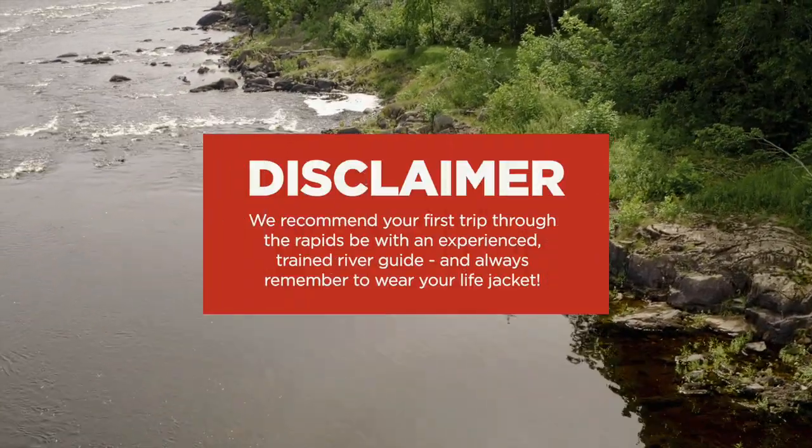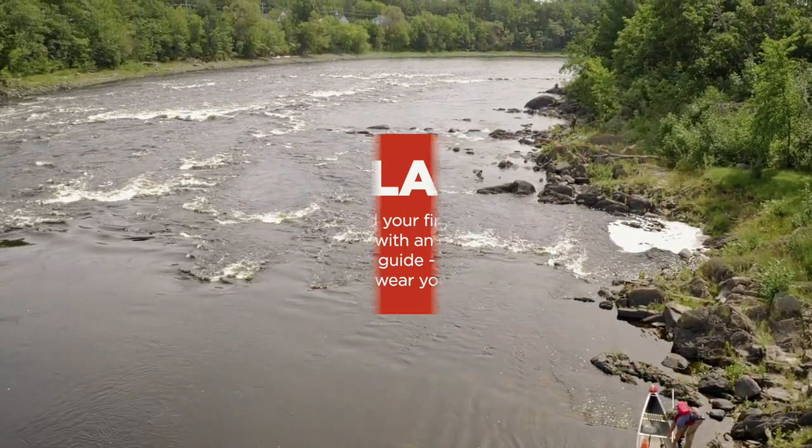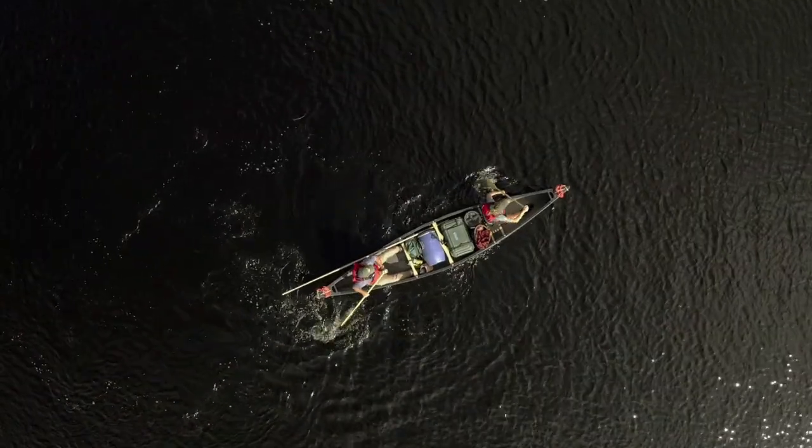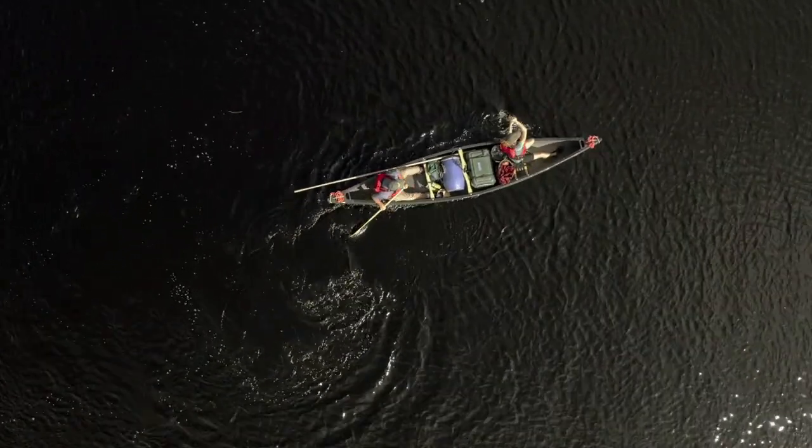With that experience comes the confidence to navigate whitewater. We recommend your first trip through the rapids be with an experienced, trained river guide, and always remember to wear your life jacket. When we last left off, we demonstrated the side slip and how it could be used to position your canoe along the portions of the river that are safest to navigate.